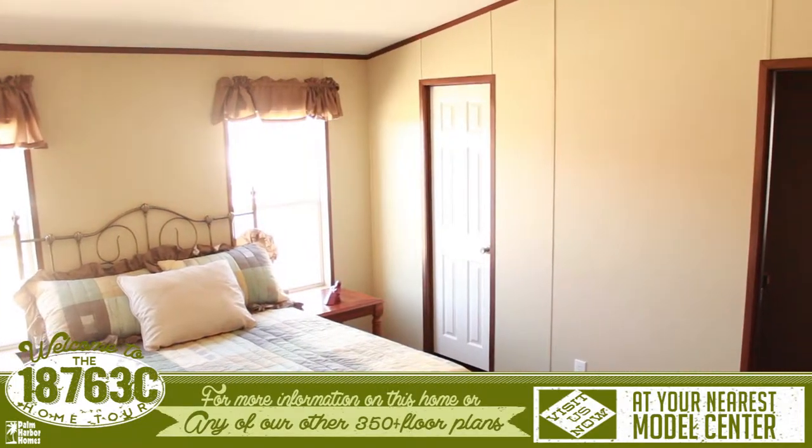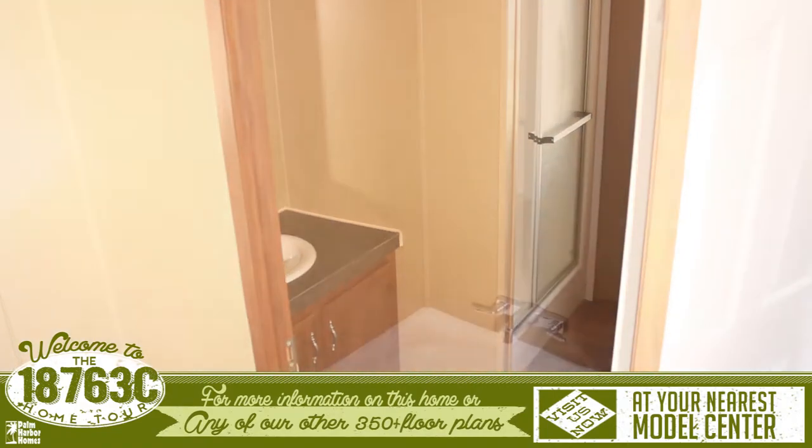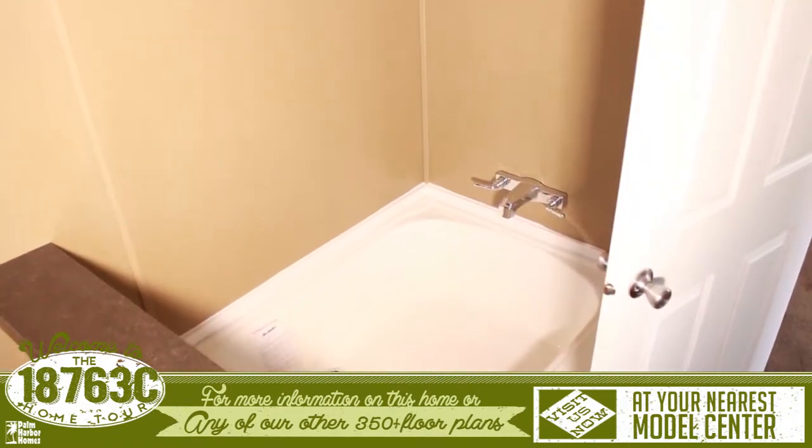The master suite is large and has an attached master bathroom that features a walk-in shower, large tub, and a large walk-in closet.